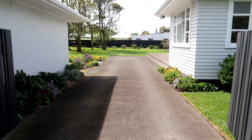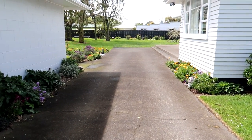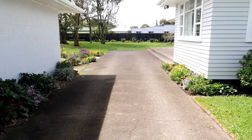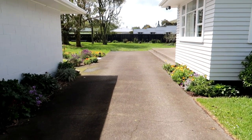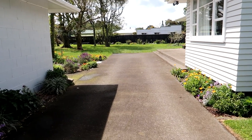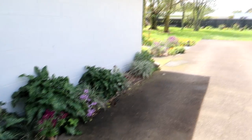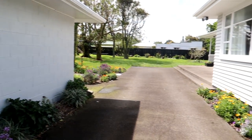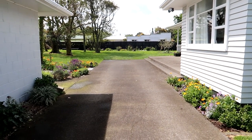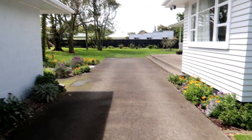Hey guys, welcome to my mid-spring garden tour. I had hoped to film this a little bit earlier but we've had appalling weather this spring - really windy and rainy. I have half an acre, and we've lived here for four and a half years. I have learned a lot about gardening in that time and I'm trying to establish a garden, getting there bit by bit.